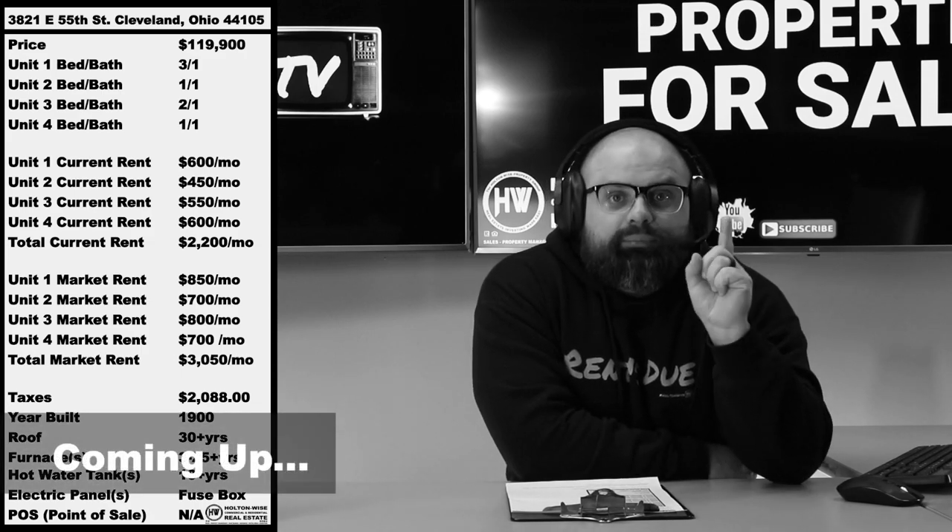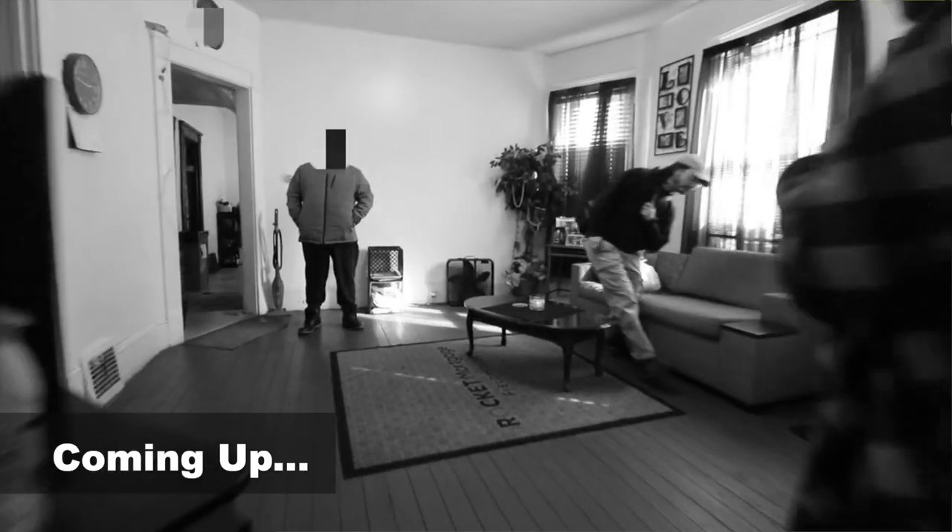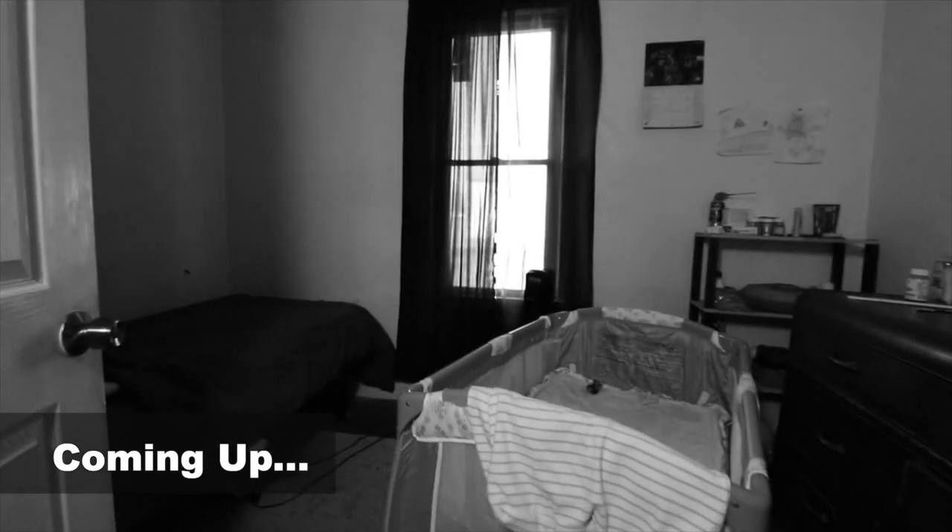Fully occupied, currently bringing in $2,200 a month in rent. With this particular property, you're getting an $80,000 discount. You're being discounted $80,000 because the risk is built in.